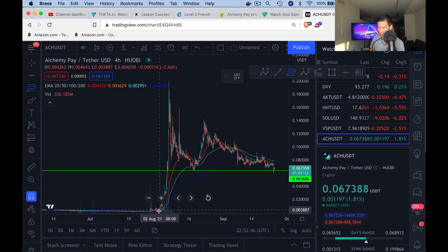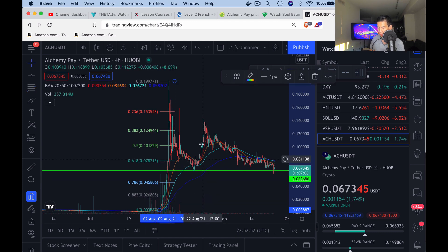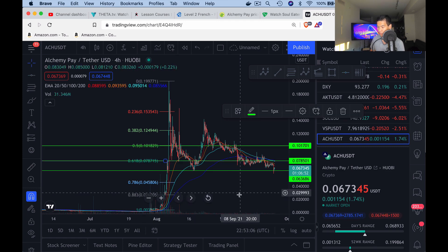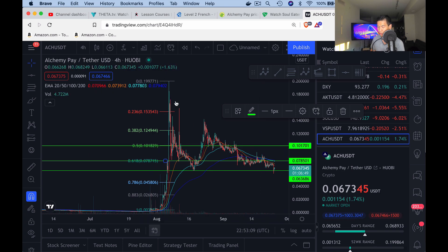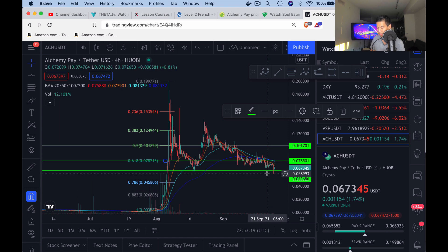Now that we have the support line, we can draw a Fibonacci retracement. Going from the bottom of the pump all the way to the top, the key levels to watch are the 0.5 and the 0.618. According to the Fib, ACH is currently underpriced — the average price based on its price movement should be around 7 cents to 10 cents. So right now at 6–7 cents it's a pretty good price to buy if you want to get in.